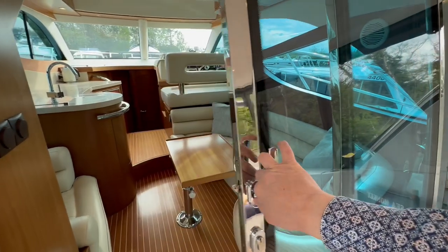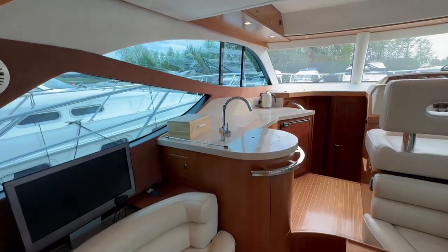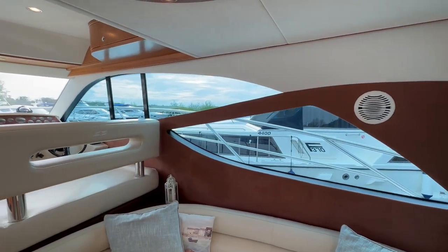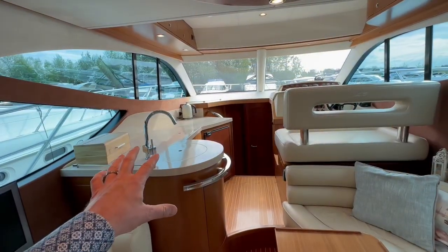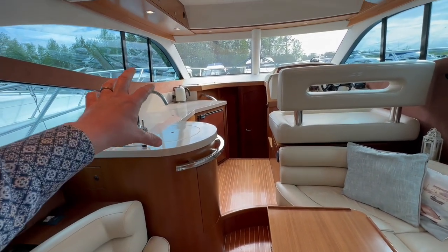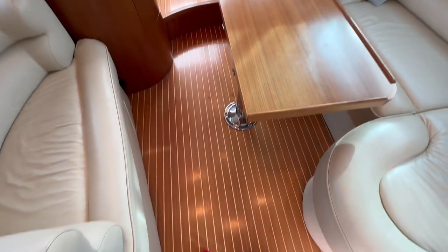Coming into the saloon via the sliding door, it feels nice and bright, spacious, airy, and modern — a really modern finish. These huge hull-side windows are fantastic, with that double teardrop shape. Solid Corian countertops on the galley-up arrangement, which gives you that third cabin downstairs. I think it's also a nicer layout on these flybridge boats — it doesn't feel like you're going down into a hole to get to the galley. Real teak decking throughout.